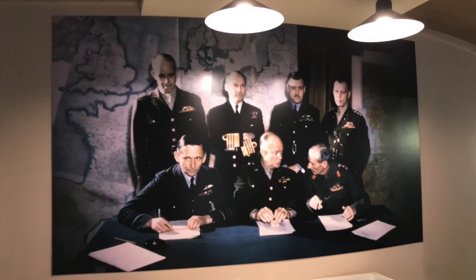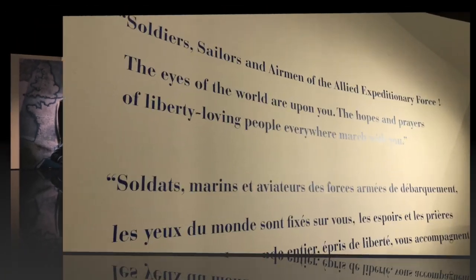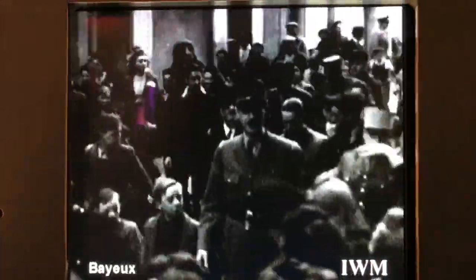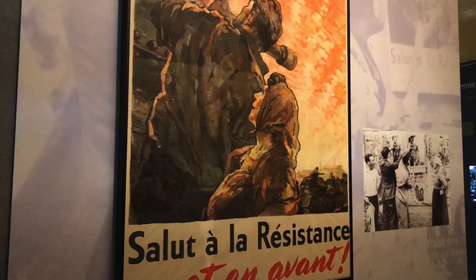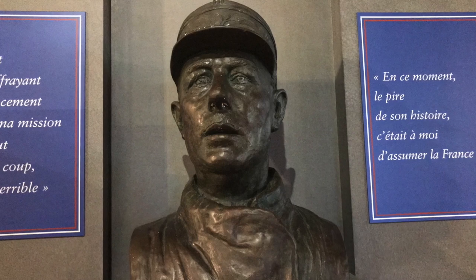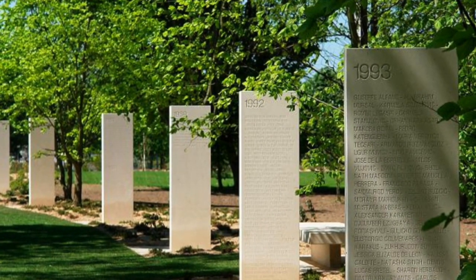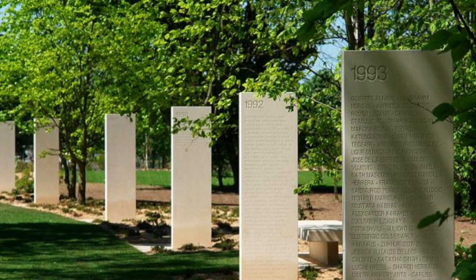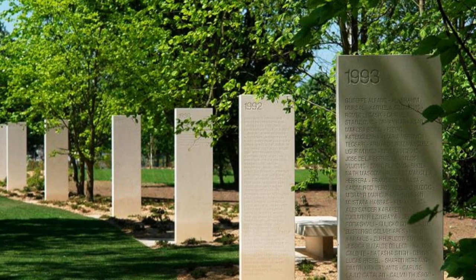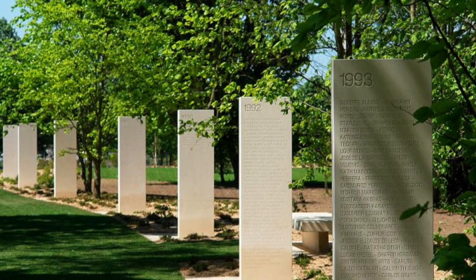Bayeux was the first city liberated at the Battle of Normandy in the Second World War. It is also the site of two speeches made by General Charles de Gaulle, declaring that officially France sided with the Allies. The town is also home to a memorial to all journalists who have lost their lives reporting during conflicts, and the memorial lists the names of nearly 1,900 people killed between 1944 and 2007.